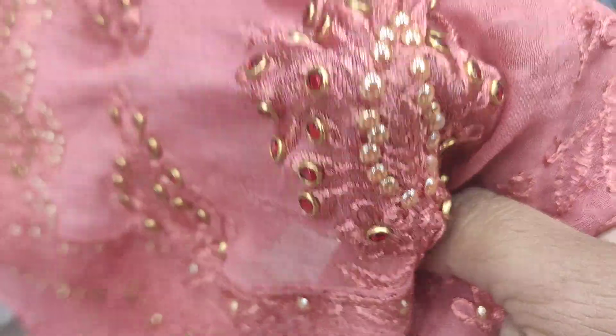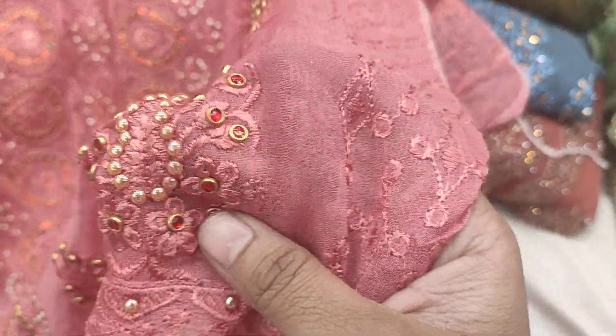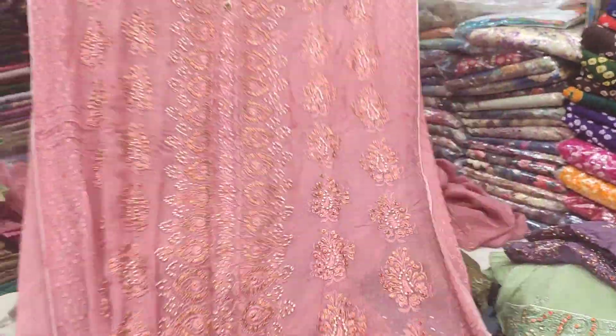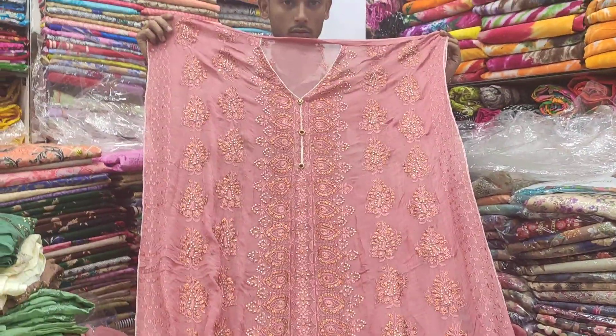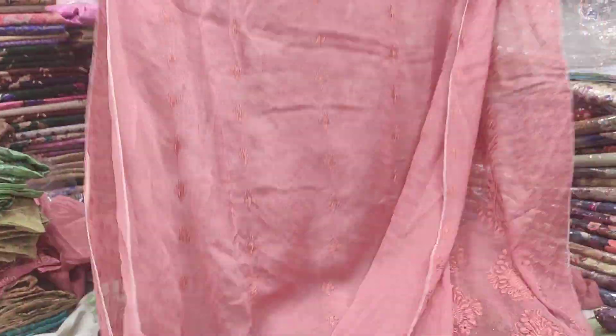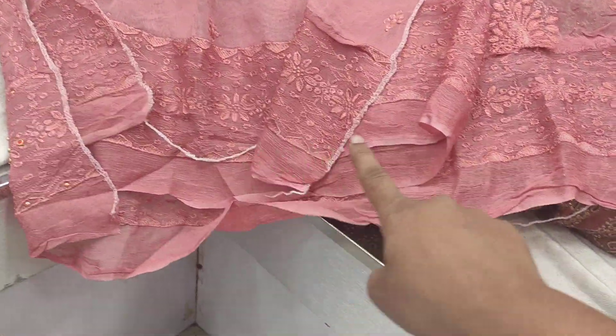This is a stone. This is an antique stone. This is a very nice tripies. The front is a nice cast. This is a lavender. This is a pretty nice panel.